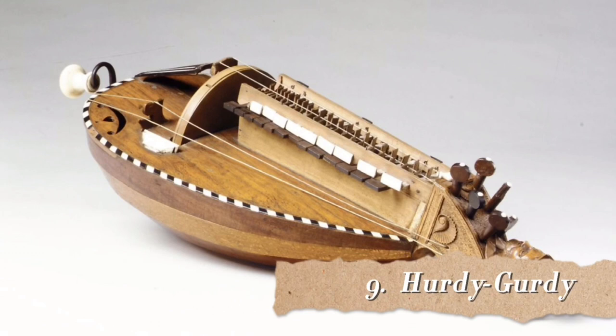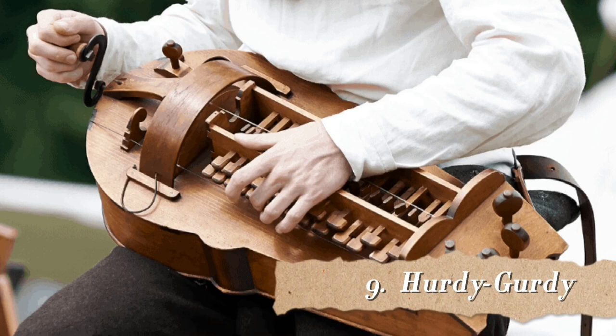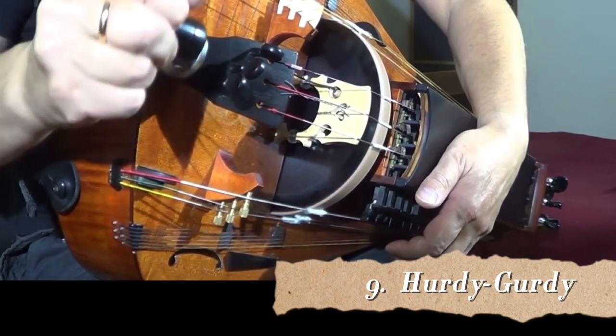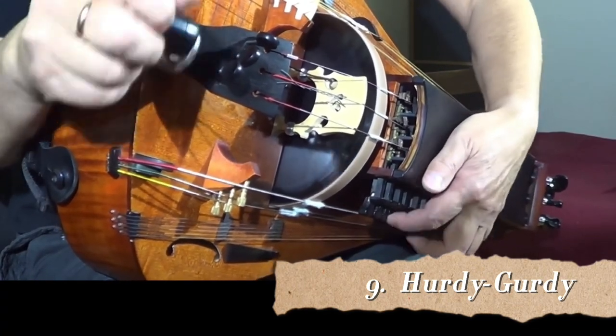Number 9 is an instrument some people might have actually heard before: the hurdy-gurdy. It is a mechanical string instrument with a crank on one side and a rosin wheel that turns and rubs against the strings, working almost like a violin bow. Melodies are played using a keyboard which presses down tangents or small wedges against one or more strings to change their pitch. Most hurdy-gurdies have multiple drone strings that give a constant pitch accompaniment to the melody. For me, the constant pitch sounds exactly like bagpipes, so the two parts together sound like bagpipes accompanied by violin.